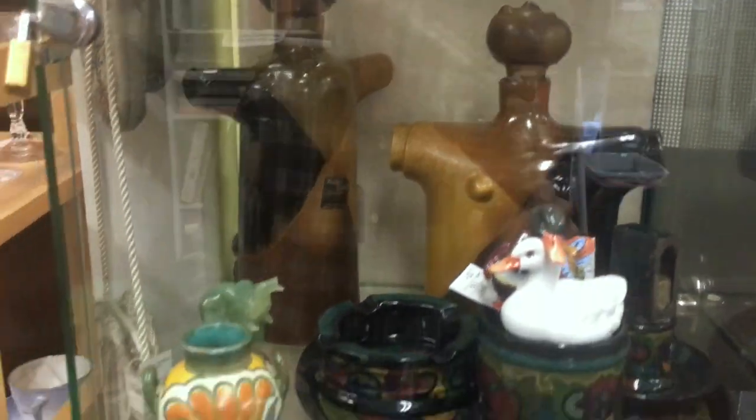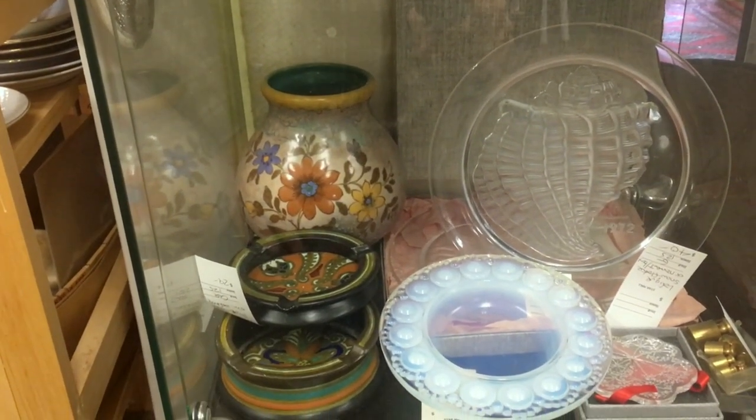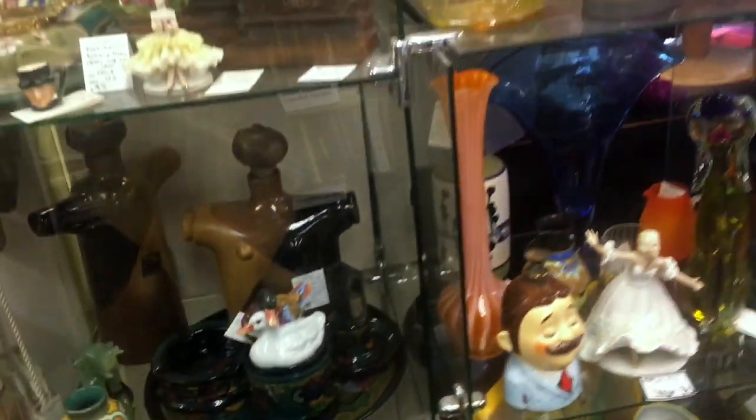Going down to the bottom here, we have a couple of nice glass pieces: a Lalique shell plate and a Sevres opalescent bowl. We're going to pull back so you can see the whole display.